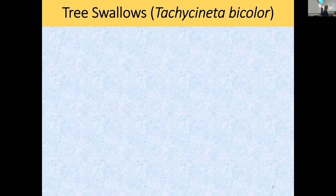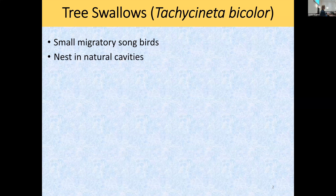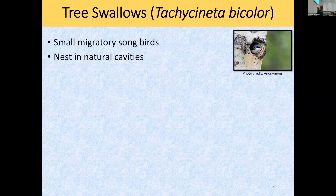So I'm going to talk to you about tree swallows. They're small migratory songbirds. They tend to overwinter in places like Florida, Central America, and South America. Right around March they come up and start making their nests. They are just like kestrels — they build their nests in natural cavities, holes in trees. But they actually recruit really, really well to nest boxes, which makes them very easy to study.